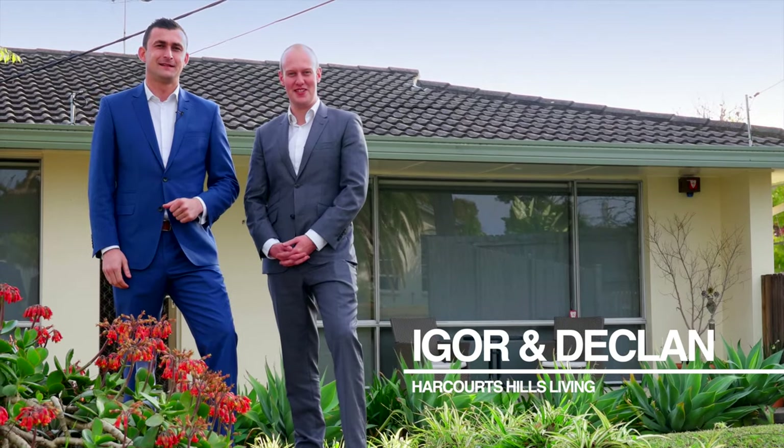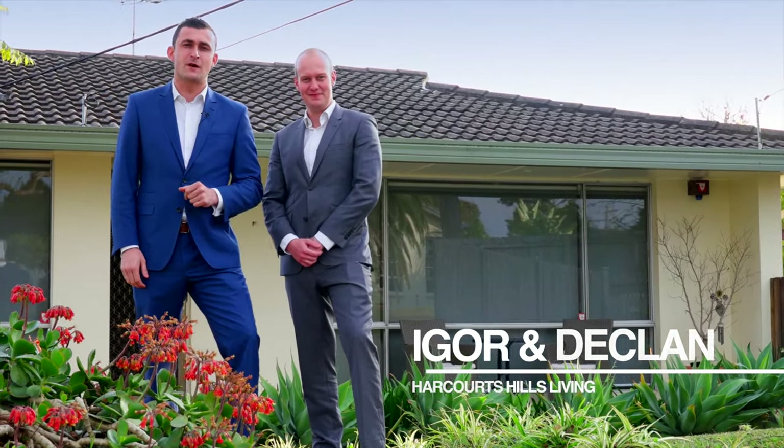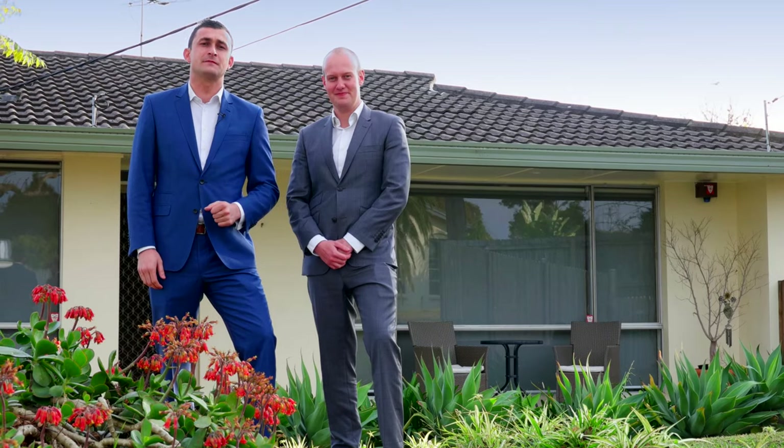Hi, I'm Igor Yugevich. Hi, I'm Declan Morris. We're from Harcourt Seals Living Real Estate, and if you've been looking for a four-bedroom home, then 54A Model Farms Road has the goods. Let's go check this one out.